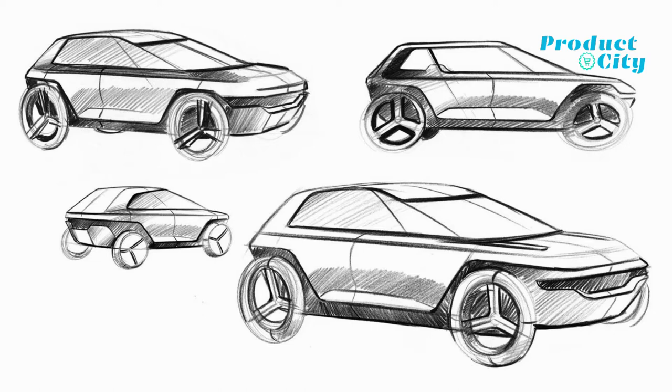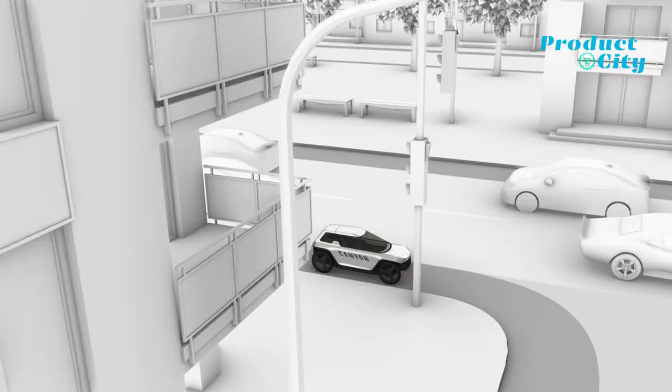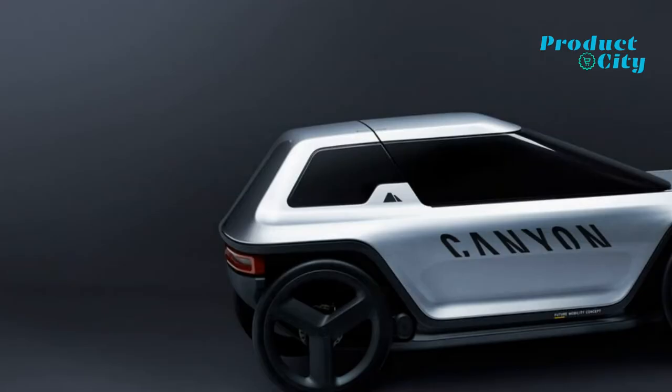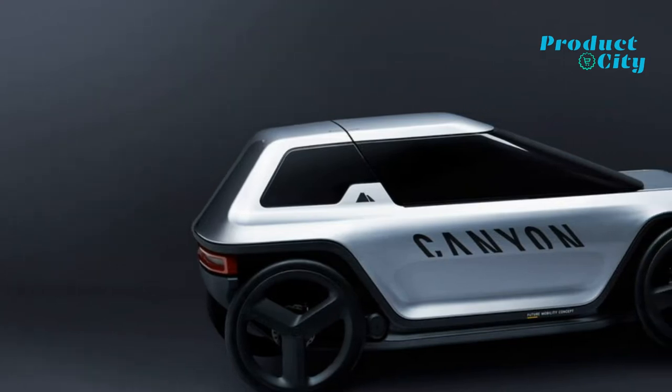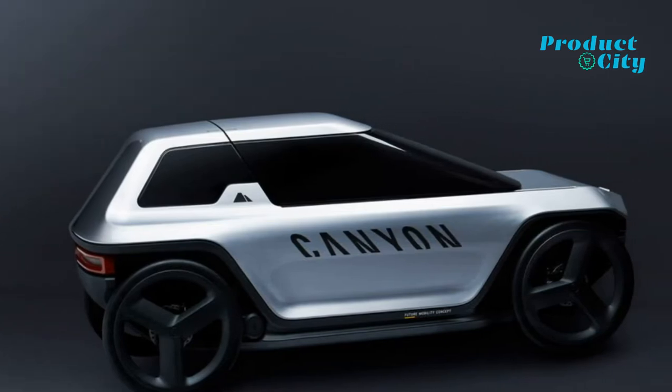The Canon Caster Concept e-bike and electric car is the new innovative solution to tackling traffic, air pollution, and greater amounts of CO2 released into the atmosphere. Bridging the gap between e-bike and car, this mobility concept presents a revolutionary alternative to both the automobile and the bicycle.